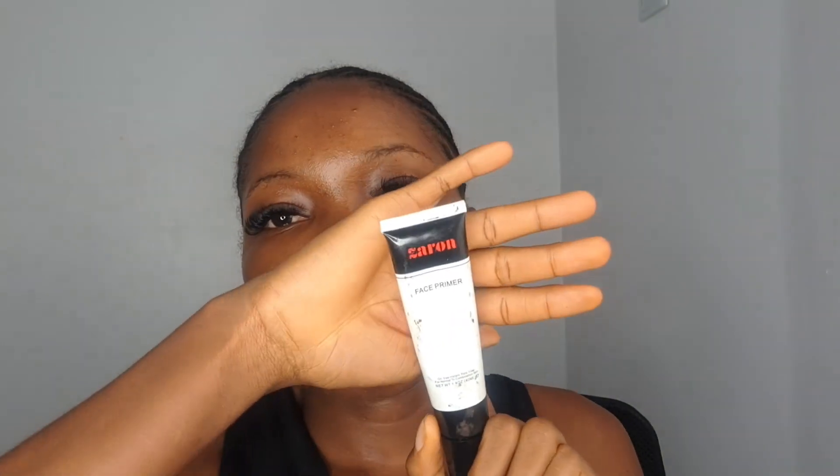I start off with my moisturizer — today I'm using Cousin Baby Lotion, but I can use any lotion. Then I go in with my primer, the Zaron Face Primer. I apply this all over my face, but I basically focus on my T-zone: my nose, my forehead, and my chin.